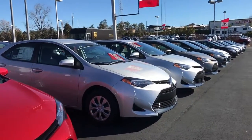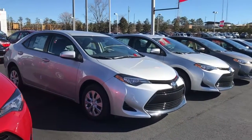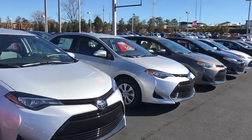We'd love to help answer any questions you may have about the Corolla, or set up a time for you to come in and take a closer look. Right now we do have zero percent financing on all Corollas with approved credit. Any questions, let me know — six seven eight, eight seven seven, zero nine four nine. Thank you.